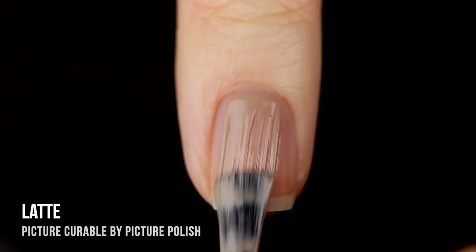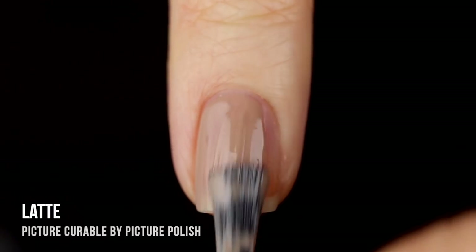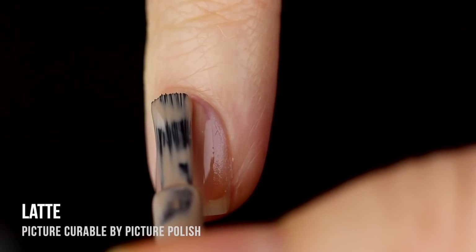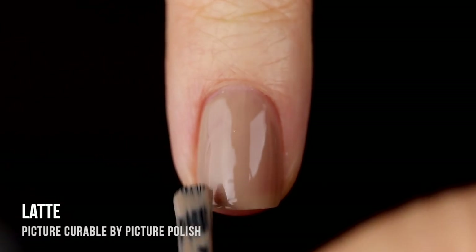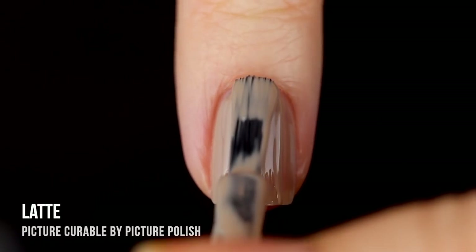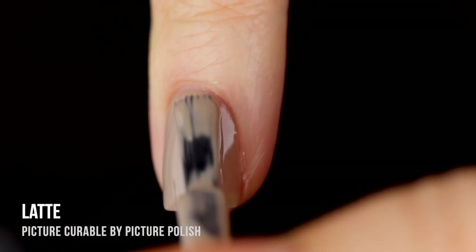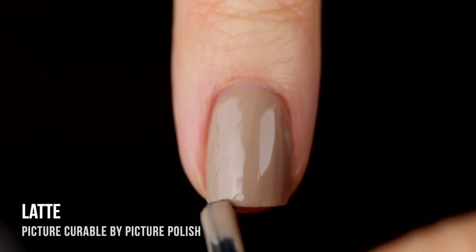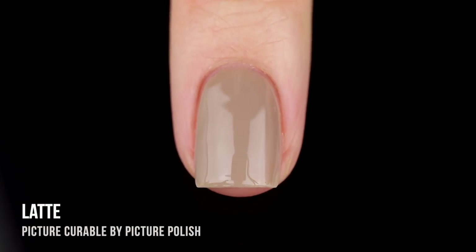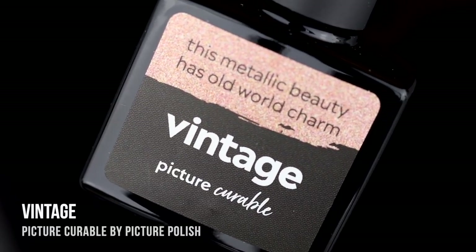Next up we have the shade Latte, another beigey color but with a very yellow undertone. Taupe and Latte are kind of like sister shades — one is the cool-toned version and one is the warmer-toned version. Again we have a really nice two-coat formula. It's a great neutral cream shade that looks gorgeous on the nails. It's nice and warm with almost a little olivey undertone, so I think it would be really universally flattering.